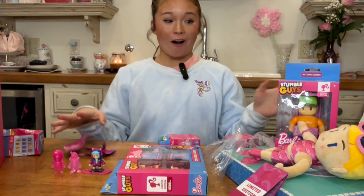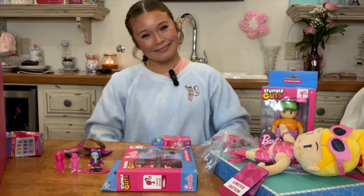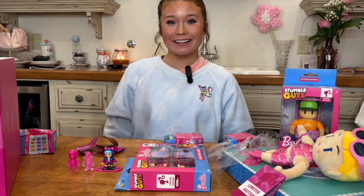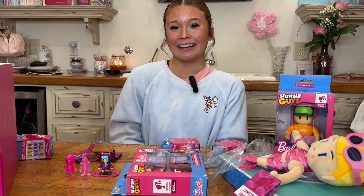Make sure to get all of your Barbie Stumble Guys before Black Friday so you can get them on sale. You can get these at your local toy store, Walmart, or anywhere. Make sure you get yours just like I got mine. I hope you guys enjoyed today's unboxing video. Bye!